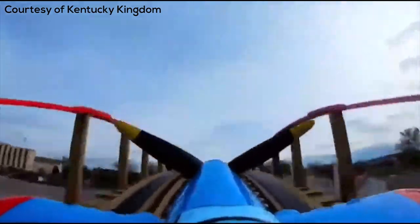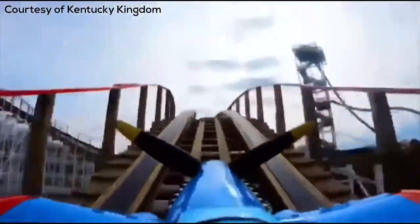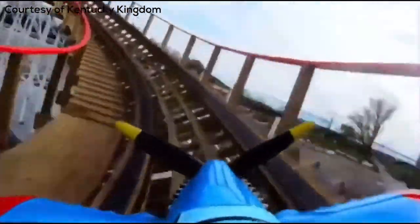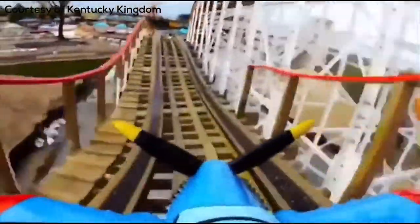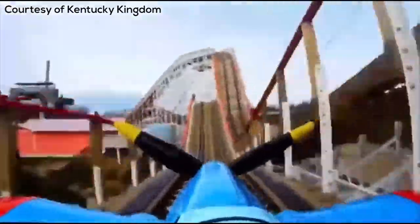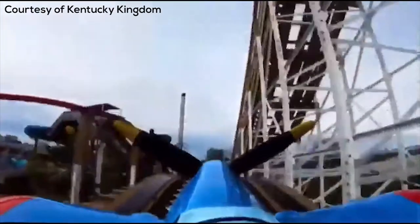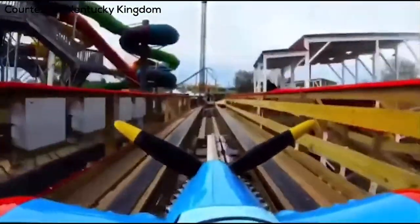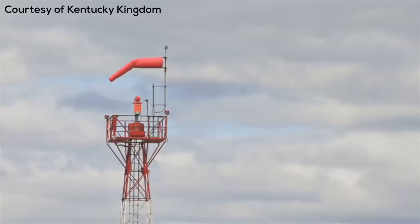We have several great-looking air time moments, a triple down, a couple more bunny hills, another air time pop, and then the final brakes. This is a very short ride — a small family coaster manufactured by Gravity Group, only 1,280 feet in length — but there are going to be 12 air time moments, so a short ride with a lot of air time impact.